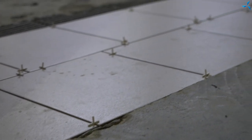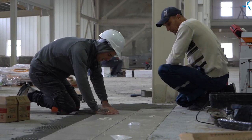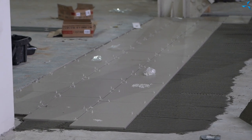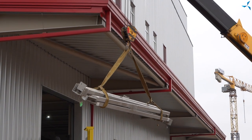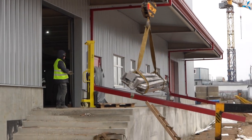There begins laying of tiles on the ground floor of the administrative and utilities part of the building. Metal structures and sandwich panels are moved from temporary storage inside the building. This will allow work to start concerning mounting of interim partitions on the ground floor.